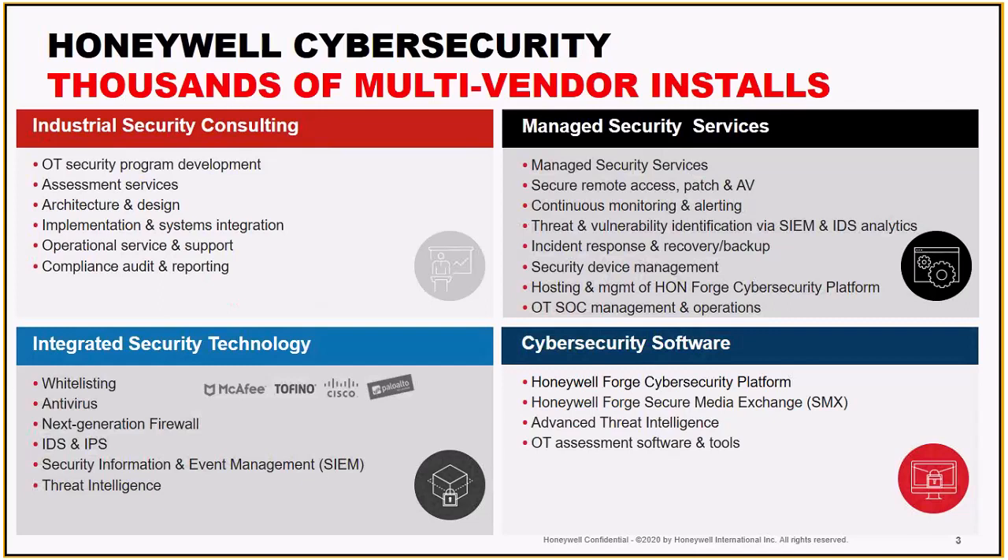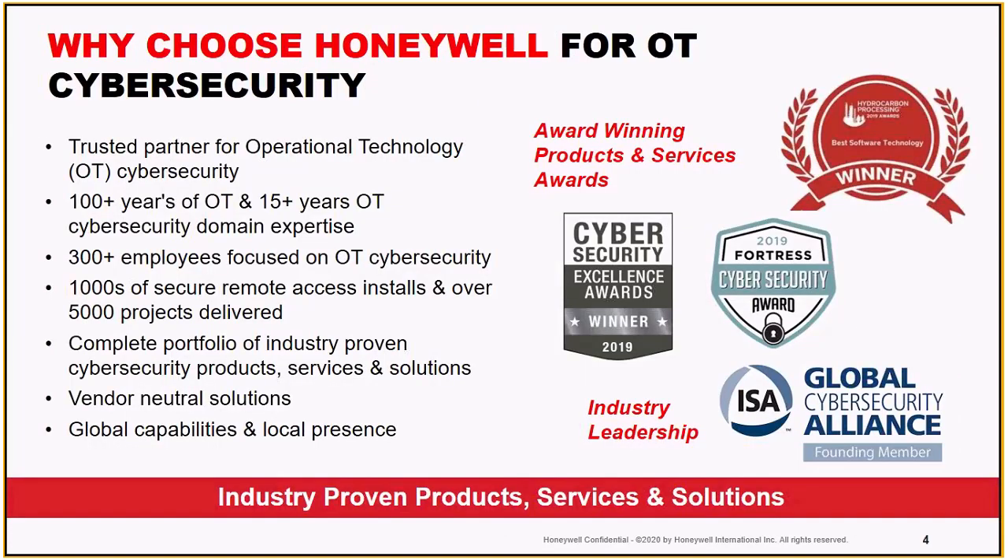Many of you will know us from our DCS business, the OT products that we make — Experion, different controllers. That's really where this group was born. We started about 15, almost 20 years ago in that area looking to secure some of these OT technologies, and we realized that all that we're doing for our own business, we can do for others as well. We have over 300 employees around the world, a true follow-the-sun model, and we've helped with over 5,000 projects and have over 1,000 secure remote access installs around the world. We're totally vendor neutral.